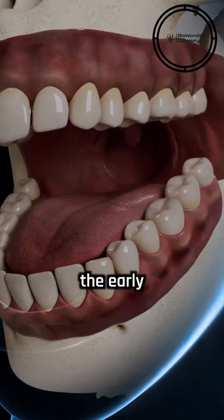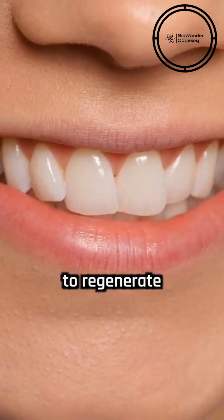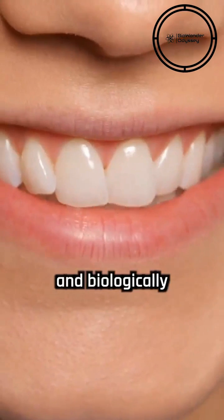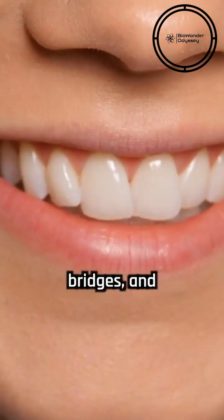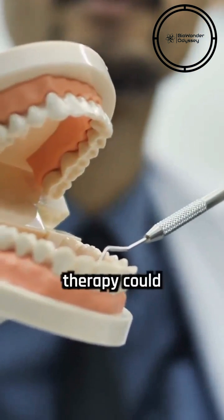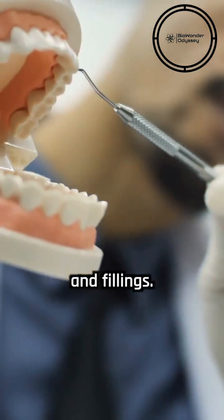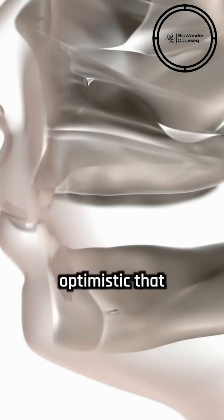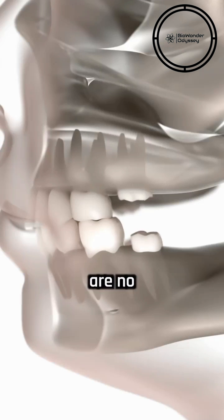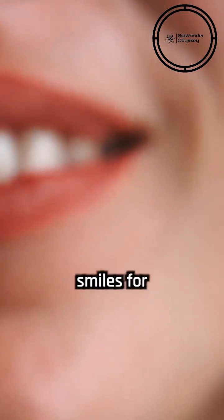While these breakthroughs are still in the early stages of research, they hold immense potential for transforming dental care. The ability to regenerate teeth could revolutionize the treatment of tooth loss, offering a more natural and biologically compatible alternative to dentures, bridges, and implants. The ability to repair damaged tooth structures through stem cell or gene therapy could significantly reduce the need for invasive procedures like root canals and fillings. As research in this field progresses, scientists are optimistic that regenerative dentistry will pave the way for a future where tooth loss and decay are no longer a lifelong burden, and individuals can enjoy healthy, functional smiles for years to come.